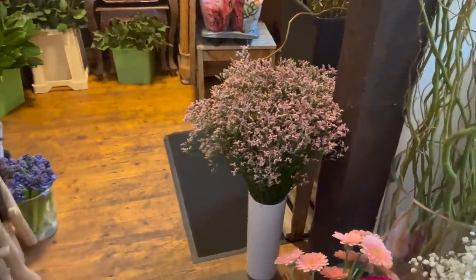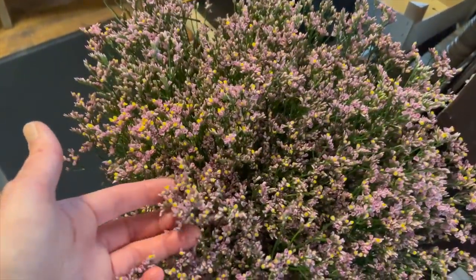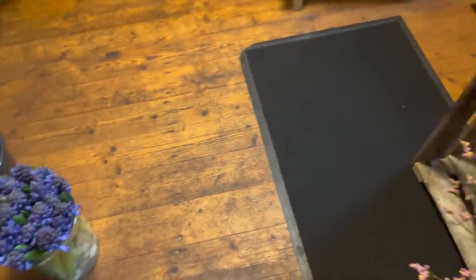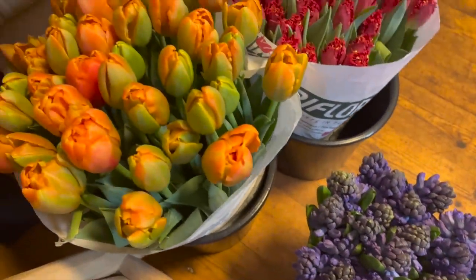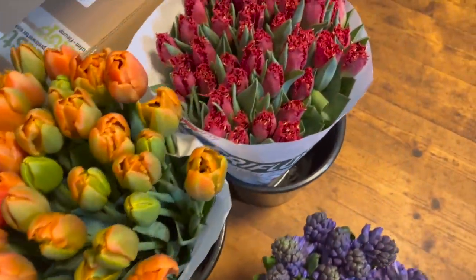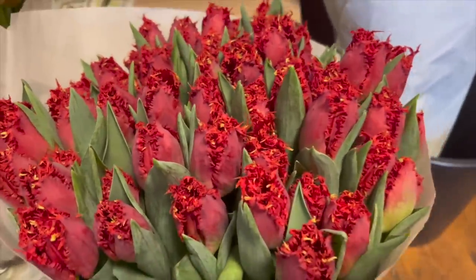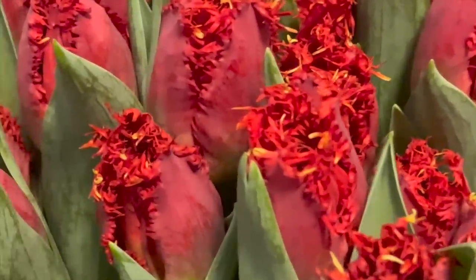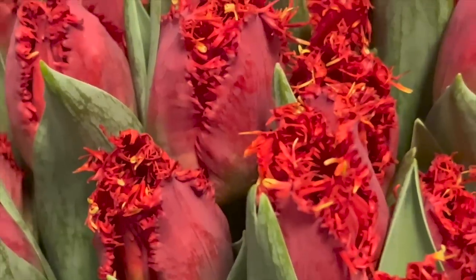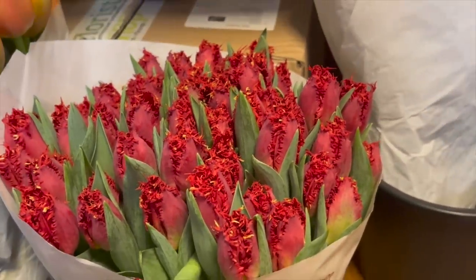Dann sind sie weg. Und hier geht es auch noch mit kleinen Vorräten: Das ist rosa Limonium. Dann gibt es noch blaue Hyazinthen für frühlingsmäßige Sträuße. Eine schöne gefüllte Tulpe. Eine Crispy-Tulpe – die haben also diese tollen Zacken hier oben dran, und auch noch so einen Hauch von Gelb. Ich hatte neulich eine Tulpe, da war das auch dran, aber da sah das aus wie Kokosraspel in Weiß – das war echt der Hammer.